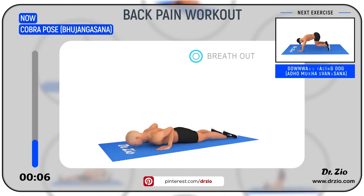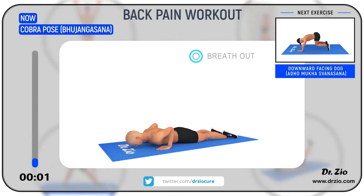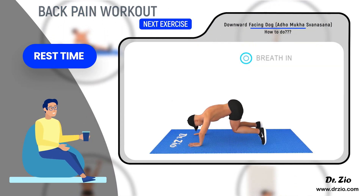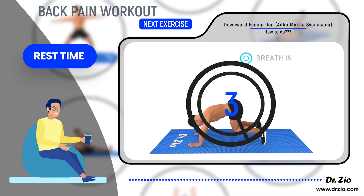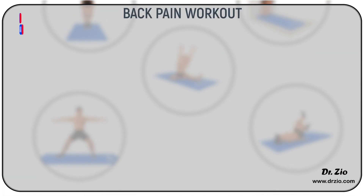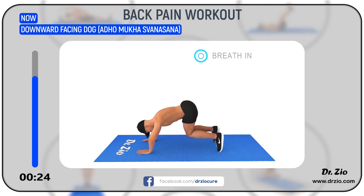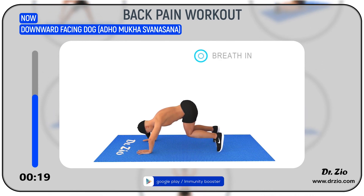Next Exercise: Downward Facing Dog — Adho Mukha Svanasana. Take some rest. Ready to go! 5, 4, 3, 2, 1, Go! Benefits: It stretches the muscles in the front of the torso, the arms, and the shoulders. It is an excellent pose for increasing the flexibility of the spine and reducing back pain.